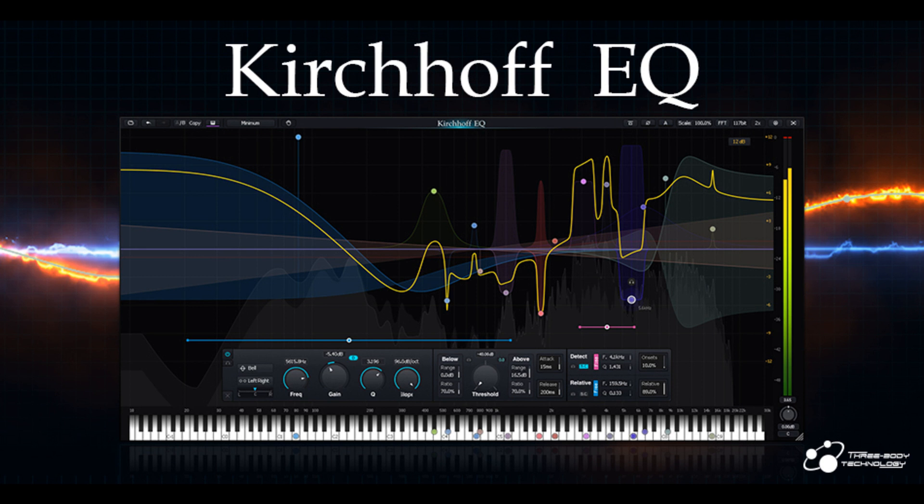This technique is applied on all filter types in Kirchhoff EQ. The internal processing of Kirchhoff EQ is always in 64-bits or 117-bits, regardless of the host DAW's current working precision.